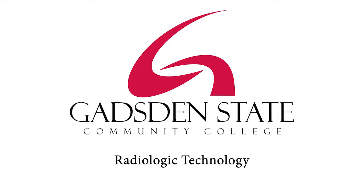The radiologic technology program is a five-semester program where students learn imaging procedures. When our students complete, they are ready to work in hospitals, doctors' offices, and imaging centers and perform examinations of the entire human body.